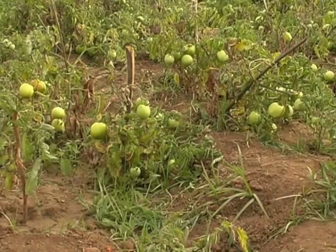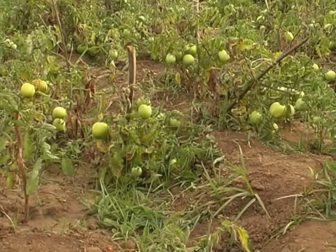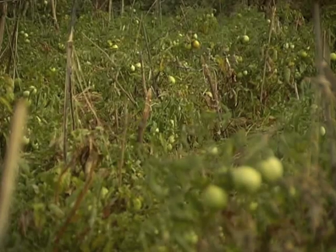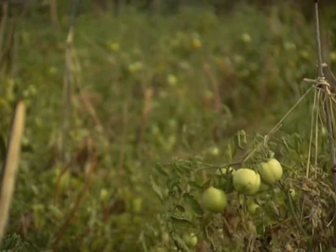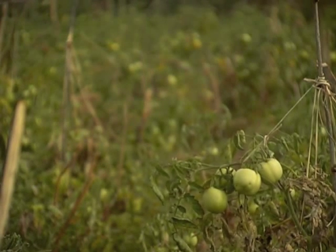The water from the dams also enables farmers to grow vegetables like tomatoes and greens, not only improving diets but providing income that can be used for school fees.